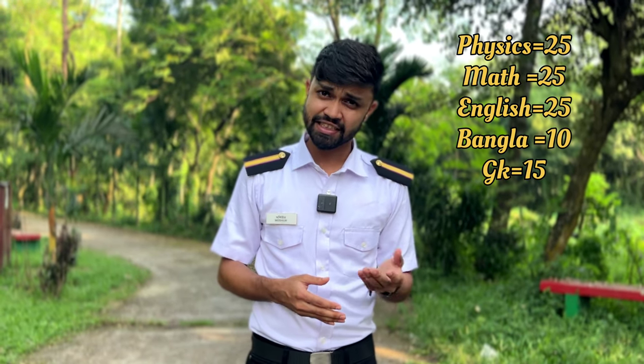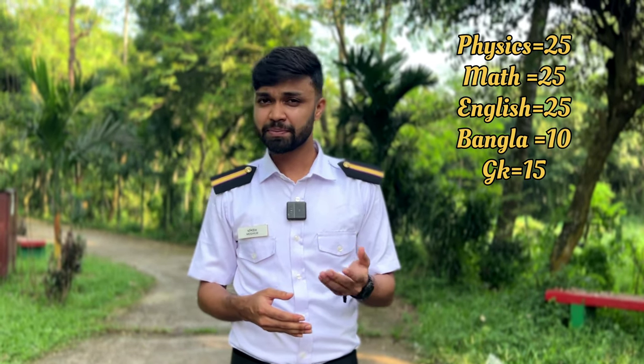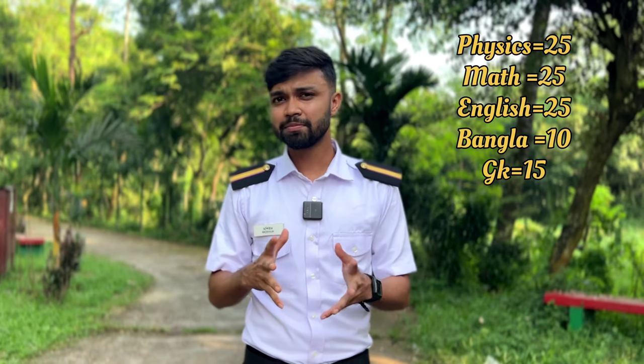The required subjects are physics, math, English, and Bangla. Overall, there are 100 marks total, and you need to achieve 40% of the marks. There are no negative marks, so you should try to answer all questions in order to pass the exam.